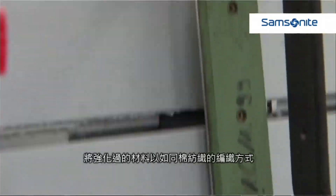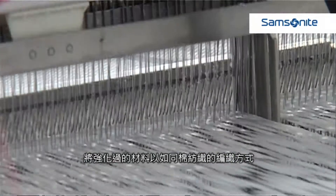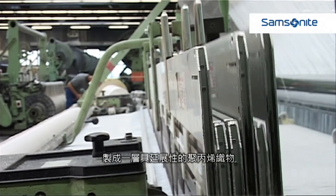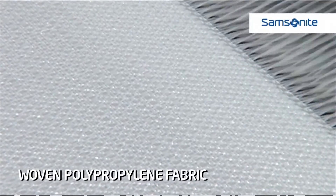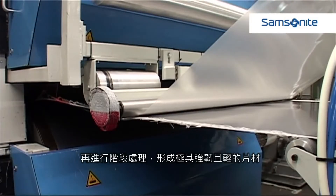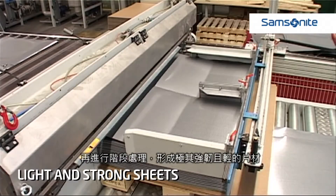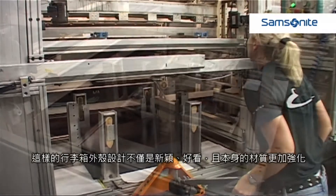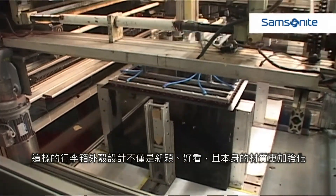The strips are then woven together in the same way as cotton is woven. The end result is a layer of stretched and woven polypropylene fabric. This polypropylene fabric is treated to form incredibly strong and light sheets, which are then carefully moulded into the outer shells of the luggage.